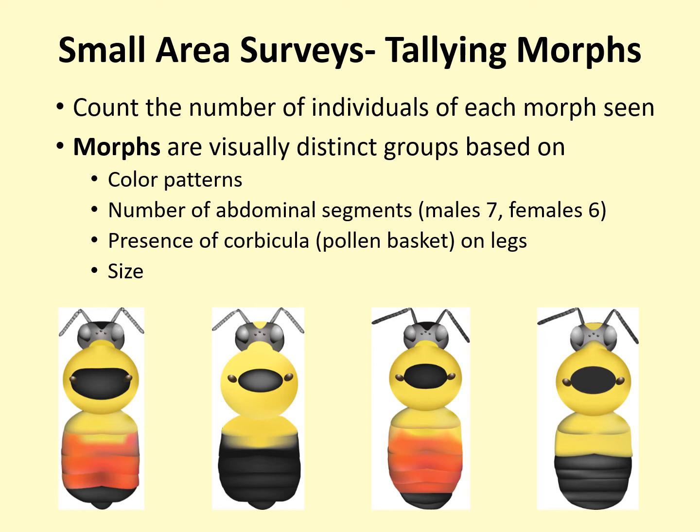In the image shown here, all four bees are of the same species, but they each have a different color pattern and different numbers of abdominal segments. Each bee image represents a different morph, and if you saw them in the field, you would keep a tally of how many of each morph you saw.